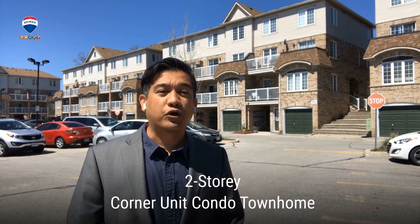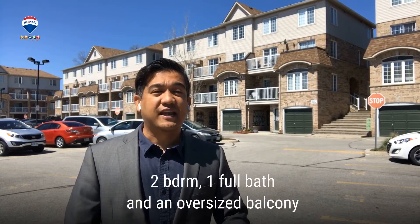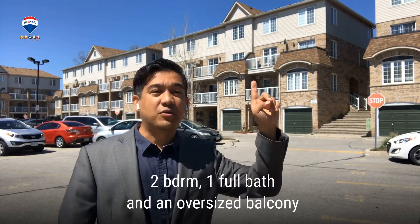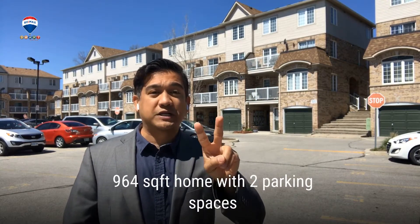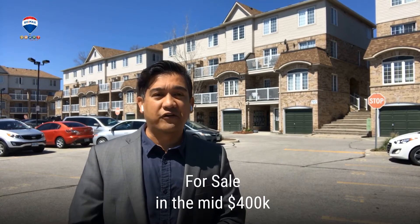This two-story corner unit condo townhome showcases a ton of updates. It has two bedrooms, one full bath, and an oversized balcony as you can see here. This 964 square foot home has two parking spaces — not one, but two parking spaces — which is a huge bonus in this complex. This would be listed for sale in the mid $400,000s.